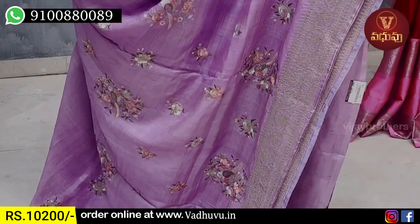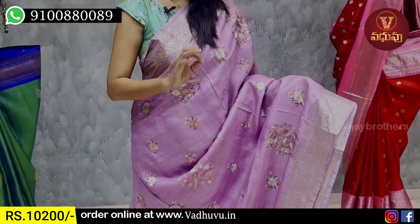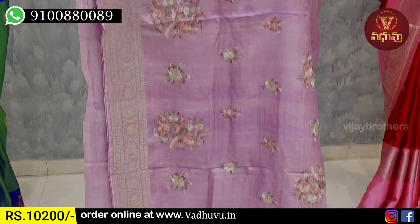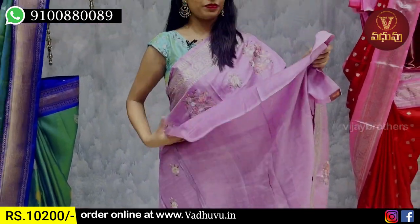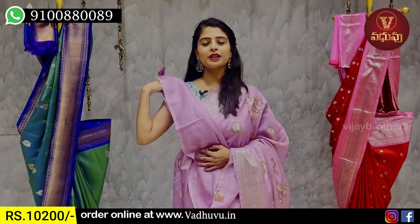I have a colorful thread weaving. It is not very colorful but subtle. I have a running pattern — it is a type of thread weaving, it is a beautiful thread. The blouse is a plain blouse.